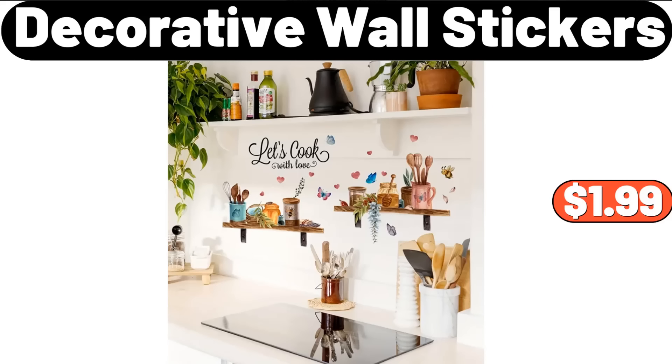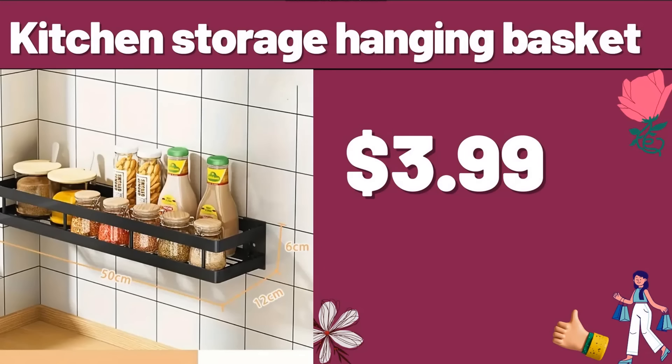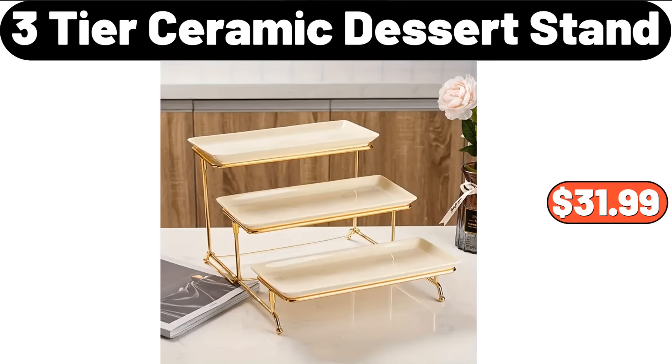Decorative Wall Stickers, $1.99. 5-Tier Bookshelf, $12.99. Kitchen Storage Hanging Basket, $3.99. 5-Tier Rolling Storage Bookshelf, $13.99. 3-Tier Ceramic Dessert Stand, $31.99.